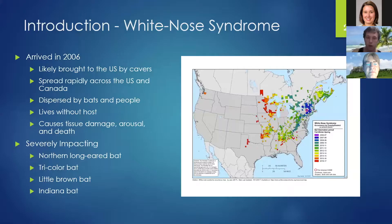White-nose syndrome arrived in the United States in 2006, likely brought over by cavers. If you see the little red dot in the picture on the right, that's where it started. Within 10 years, it spread across the eastern United States, likely from cavers who had dirt on their shoes or clothing.